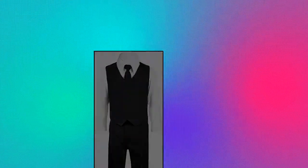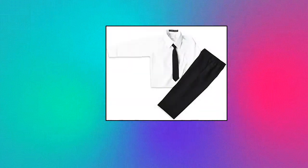Black N Bianco Boys Suit with Tie for Toddlers and Infants — Single-breasted Jacket, Fully Lined Vest, Dress Pants, Dress Shirt, and Adjustable Tie.